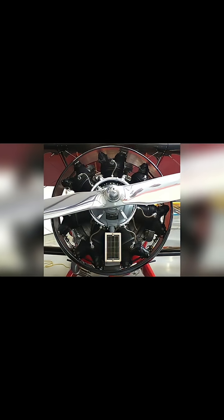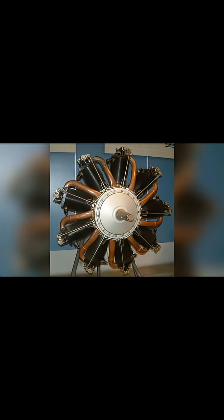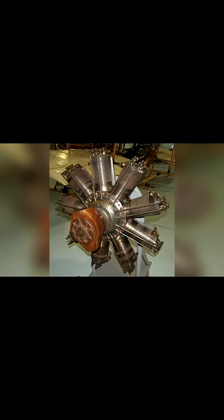Have you ever looked at an old biplane and wondered about that big round engine on the front? That is a radial engine, and its story is one of the most fascinating chapters in aviation history. Let's take a journey from the very first spinning cylinders to the powerful giants that dominated the skies.